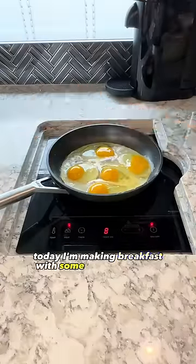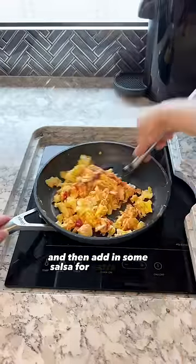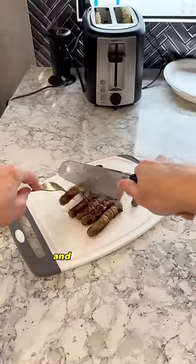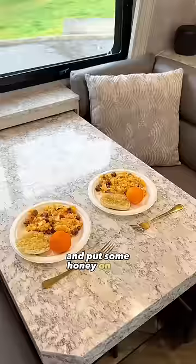Today I'm making breakfast with some scrambled eggs. I add in a little shredded cheese, mix the cheese with the eggs quickly, and then add in some salsa for extra flavor. I heated up some sausage and cut it up to add it into the eggs. The last step was to toast an English muffin and put some honey on top.